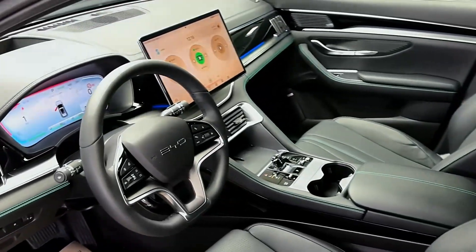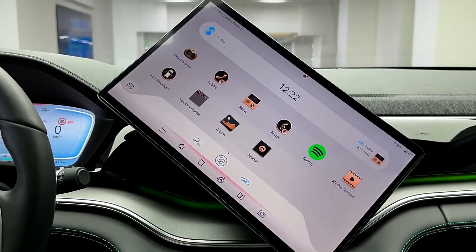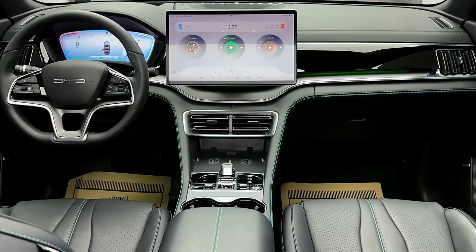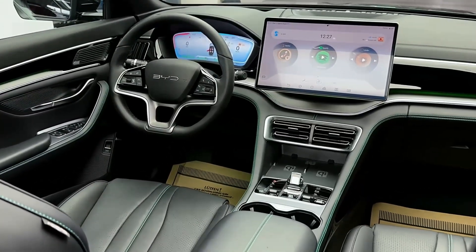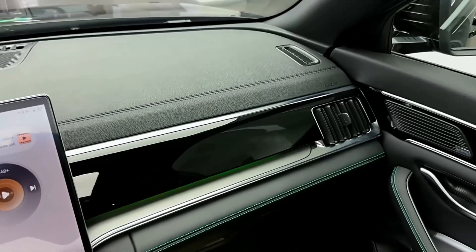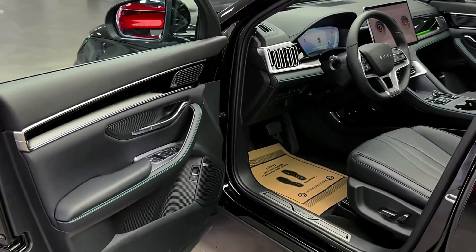The plug-in hybrid system features an 18.3 kWh battery with all-wheel drive capability. It accelerates from 0 to 100 km/h in 5.9 seconds and offers a combined range of up to 1,080 km, with fuel consumption of 6.4 liters per 100 km. The pure electric range starts from 70 km, and fast charging can bring the battery from 30% to 80% in just 35 minutes.